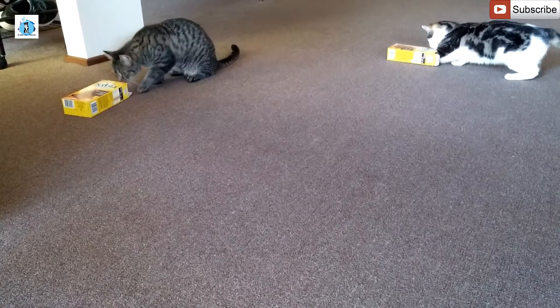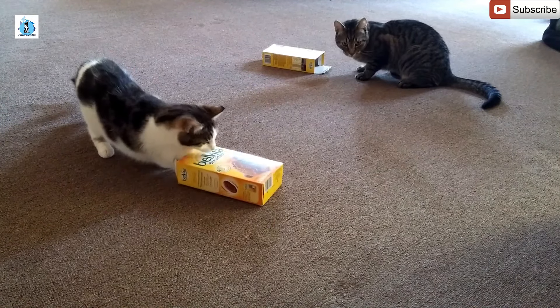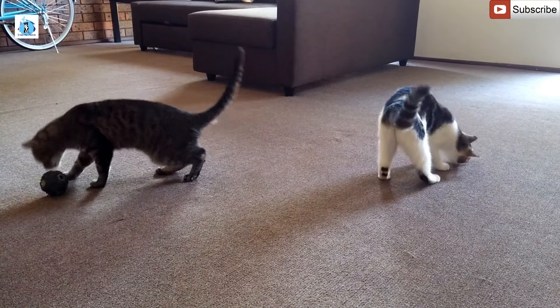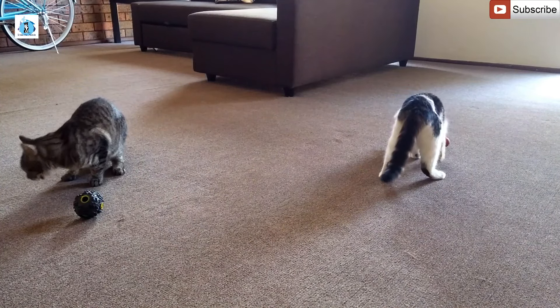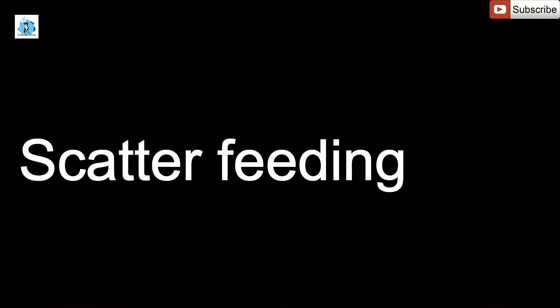Feeding from a biscuit box, Kongs and other puzzle feeders, and scatter eating.